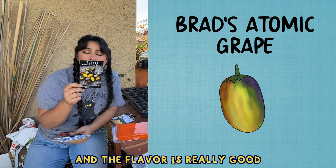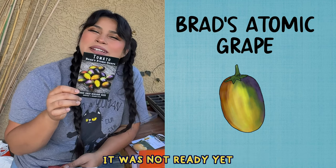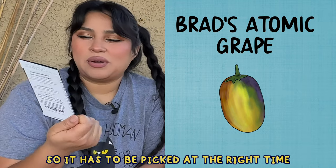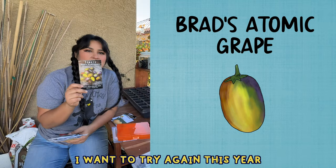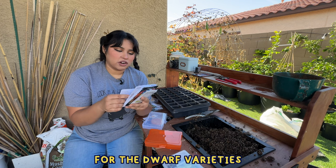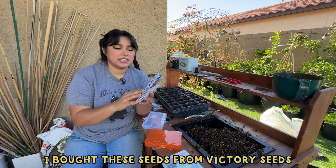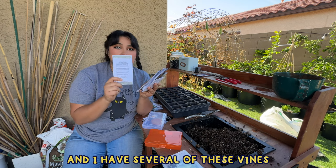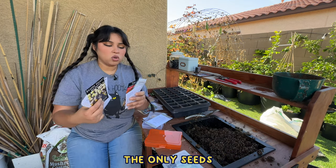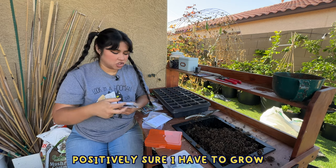Brad's Atomic Grape is one I really like simply because the color is just so stunning and the flavor is really good, but you have to pick it at the right time — too early it wasn't ready, too late it was a little too ready. I want to try again this year just to give it a fair shot. For the dwarf varieties, I have absolutely zero idea how any of these taste — I bought these seeds from Victory Seeds and have several vines growing, so we'll see how they perform and I'll give my thoughts at the end of the year.